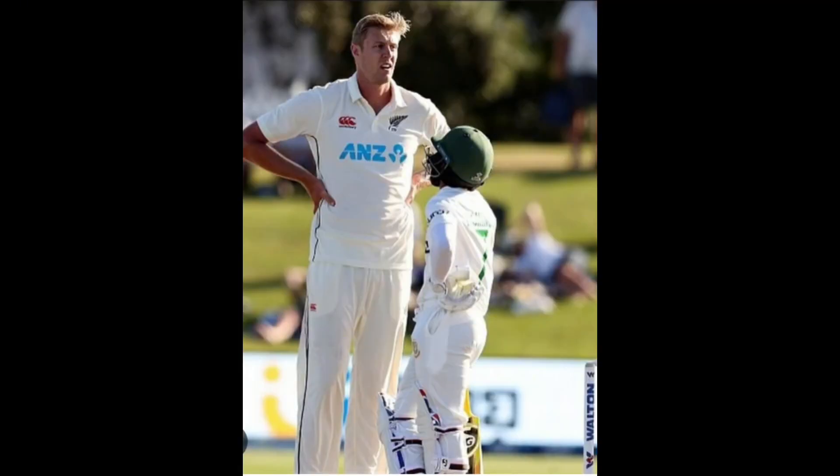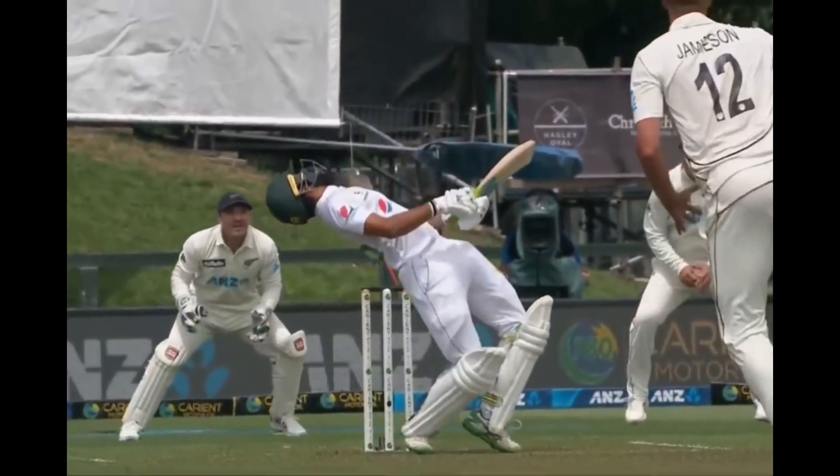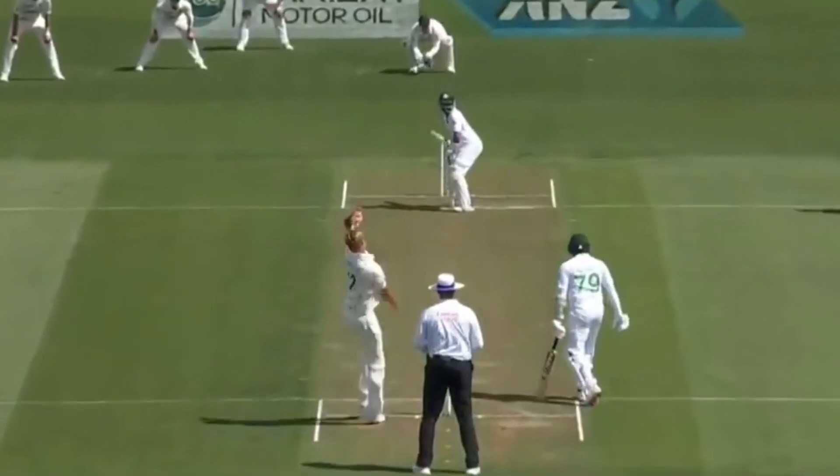The first key attribute of Carl Jameson is his height. Standing in at 6'8", he has the ability to generate steep and awkward bounce from a good length. Due to the fact he can extract bounce from the surface, it forces the batsmen to play from the crease, allowing him to nick them off. This is because the batsmen are concerned about the rising delivery hitting the splice of the bat or hitting the body.